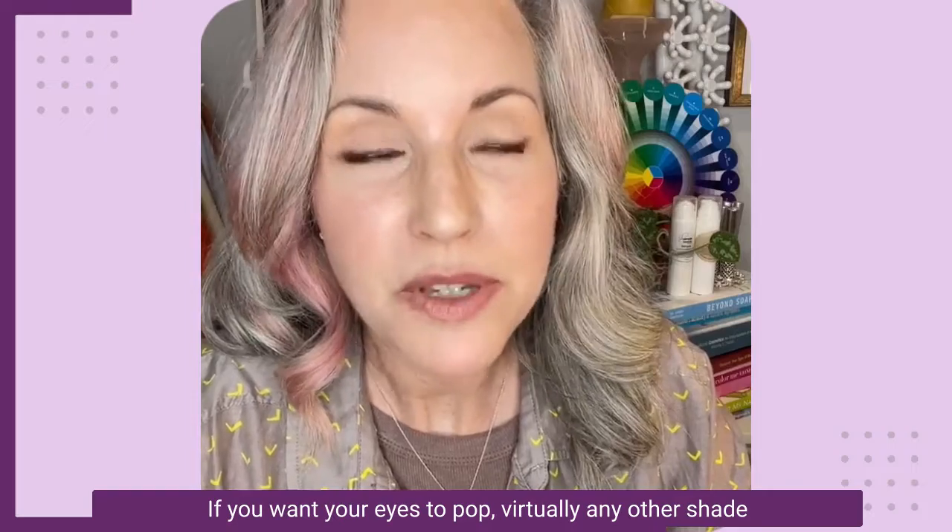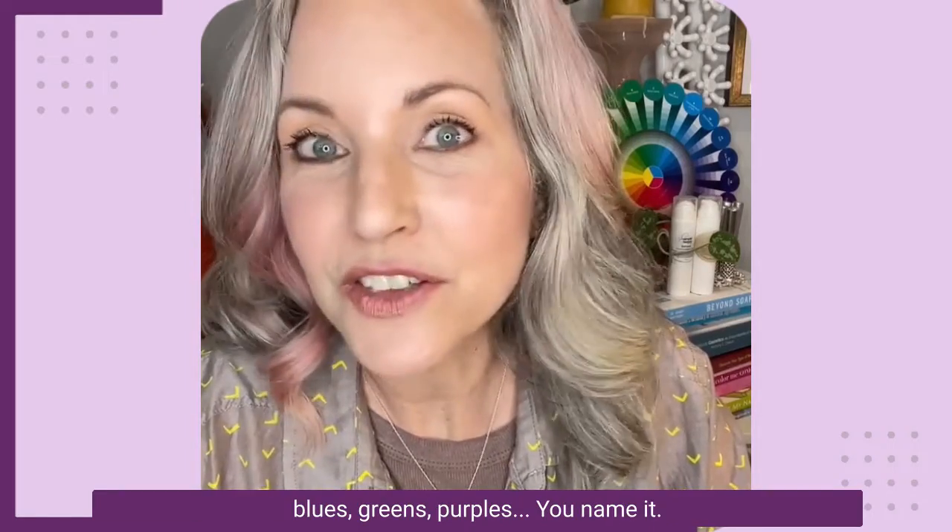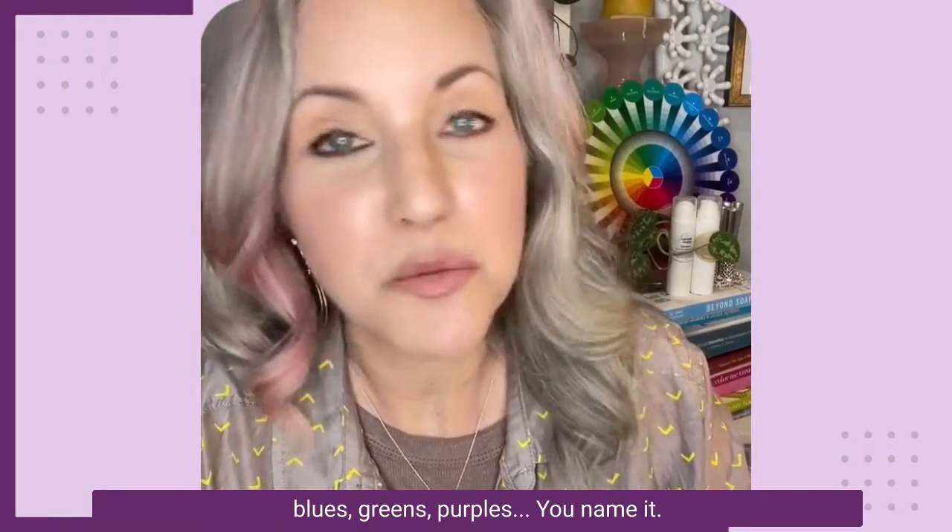If you want your eyes to pop, virtually any other shade — blues, greens, purples — you name it.